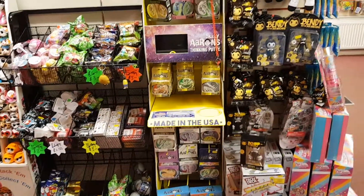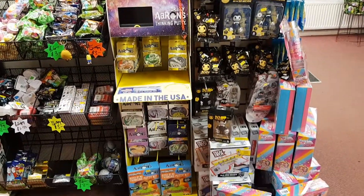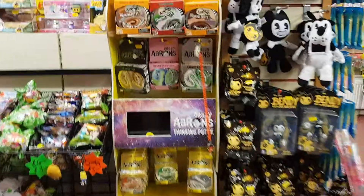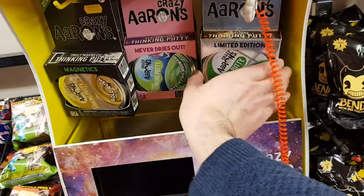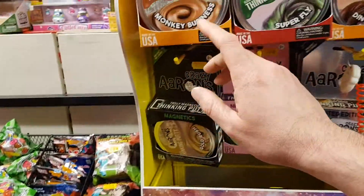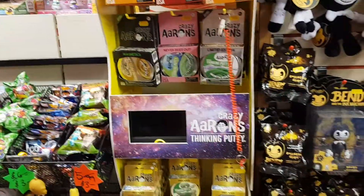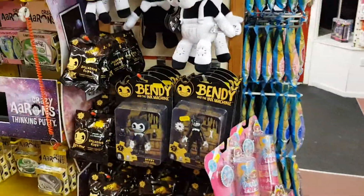Crazy Aaron has sold really well for us over Christmas, but we got a delivery in literally the week before Christmas so the top is quite full. We've got some nice new ones for Christmas - North Pole, Mystifying Mermaid, and Monkey Business was new as well, plus a couple of others. So that's nice and full.